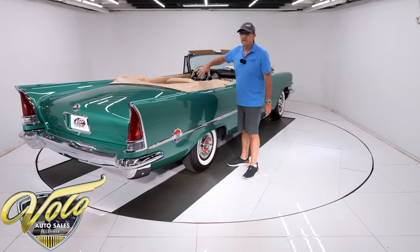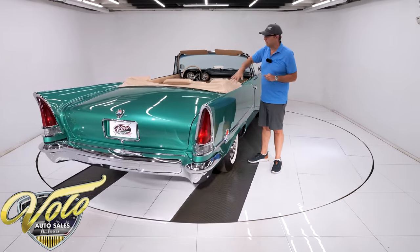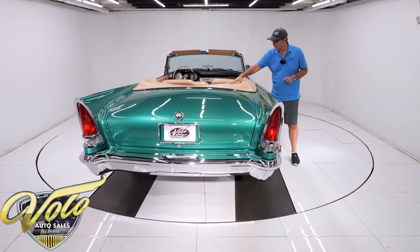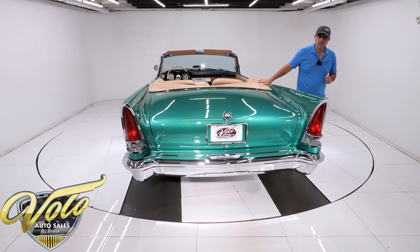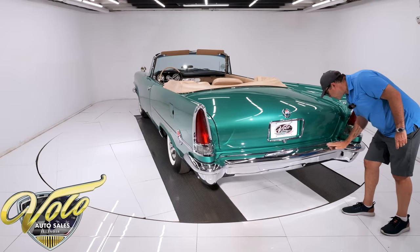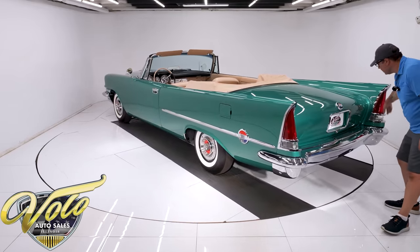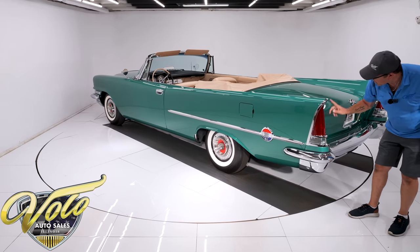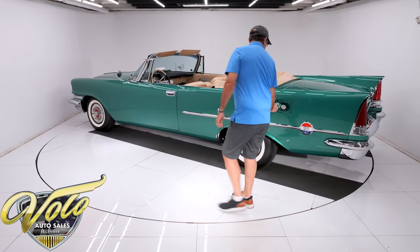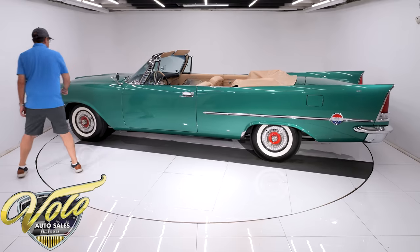The convertible top is a real nice, rich, classy black canvas power top. All the top irons are painted and restored. You can see pictures of all that on the website. The top is beautiful. The back bumper is real nice — beautiful chrome. Reverse lights work. All of this is stunning, and even in here it's detailed up real nice.